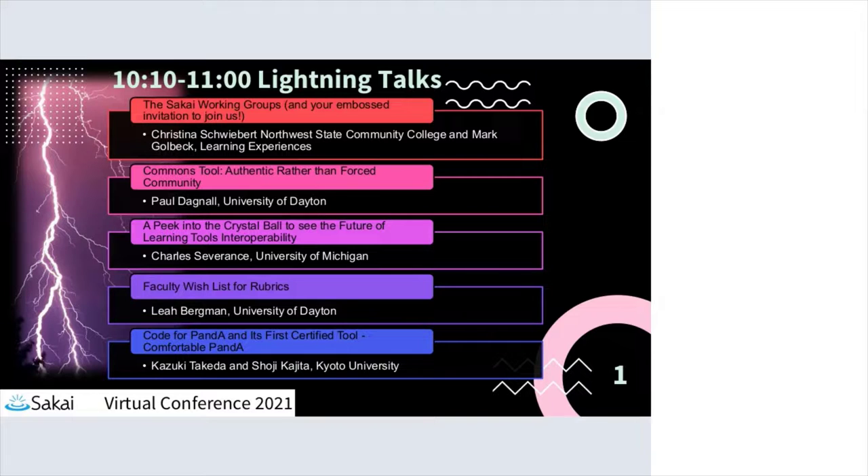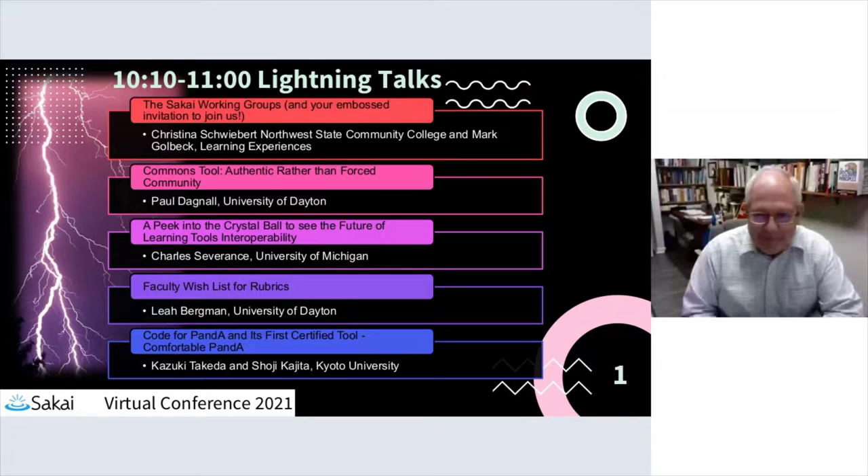I think we just set a record — we got through all the lightning talks and actually have a minute to spare. Everybody did great on time, so thank you all very much for being succinct and for sharing all this great information. Hopefully the slides are in the discussion area; if not, please post them or post some contact info so people can reach out if they want more information. I'm sure people have lots of questions — they're still coming in.